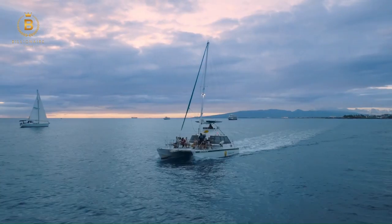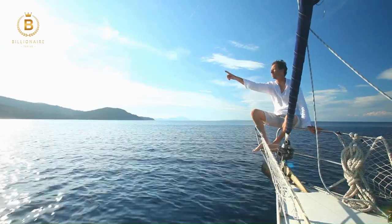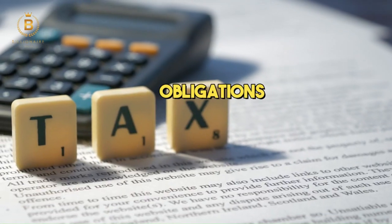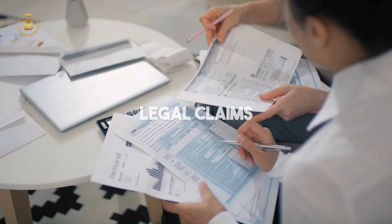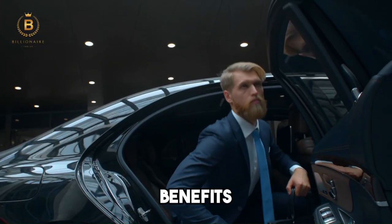You might have wondered at least once why billionaires go to great lengths to hide their wealth. You may have thought it's just about privacy, but no — there are actually a multitude of reasons why they do it, from minimising tax obligations to protecting their assets from legal claims. Concealing wealth can have a lot more benefits for them than we can imagine.